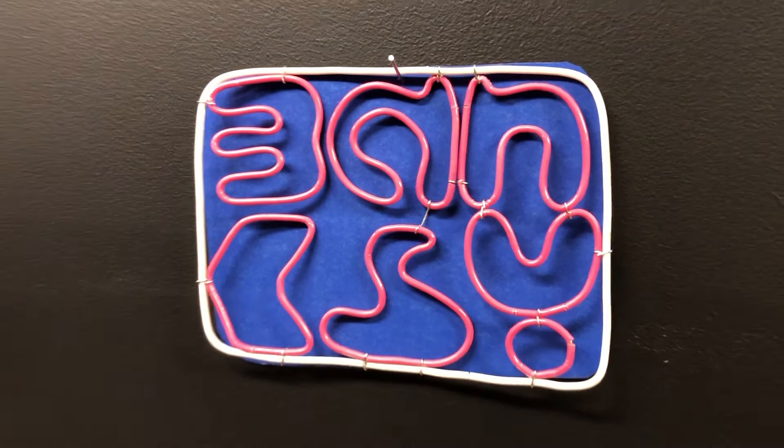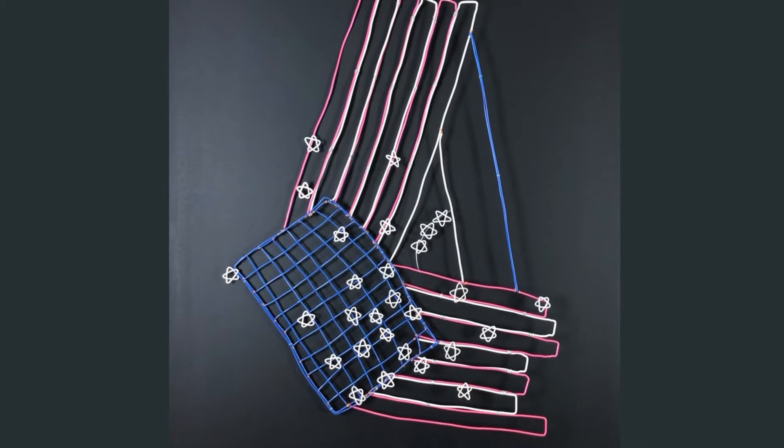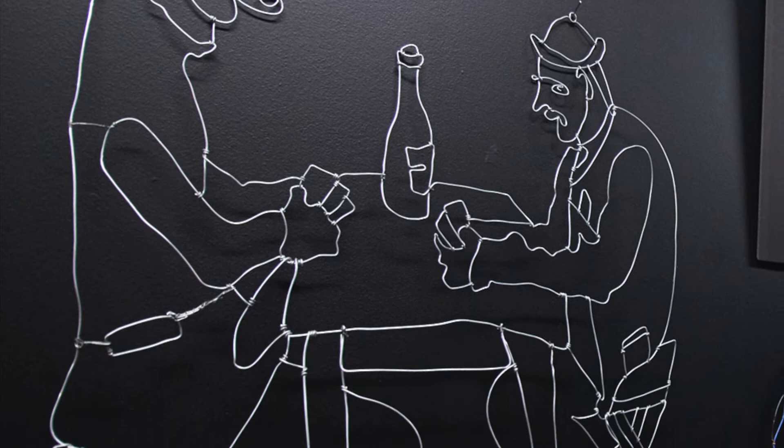And here's a deconstructed version of Jasper Johns' flag painting, depicting the state of the American psyche at this point. Moving on, we have Cezanne's card players, occupying themselves during lockdown.